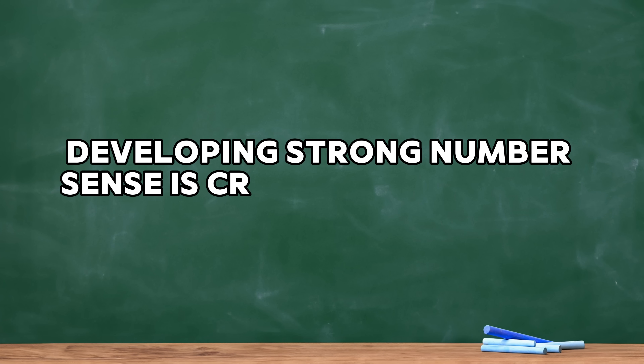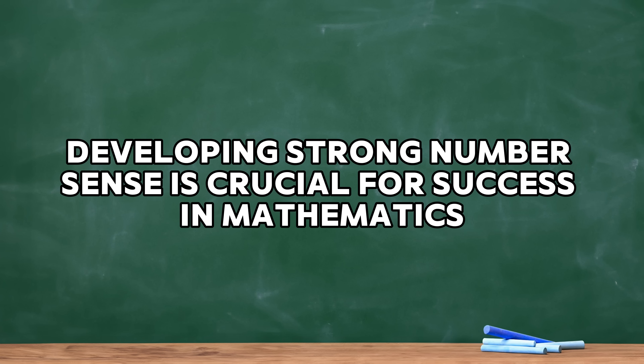In early numeracy, developing strong number sense is crucial for success in mathematics and is the central focus of screening. Screening isn't about assessing what children already know or what they need to learn in maths. Teachers already have various tools for this.